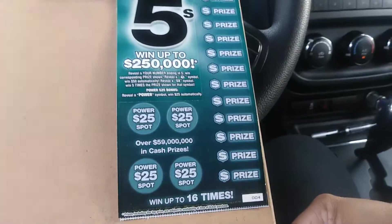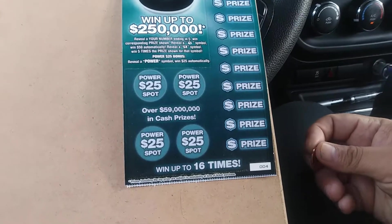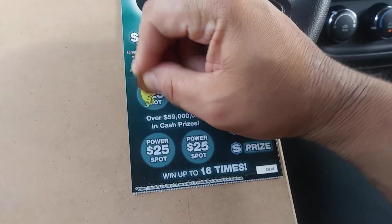We've got two Power Fives from the Florida Lottery — ticket four and ticket five. Let's see how we do. Let's start with the power; we've got a gold...